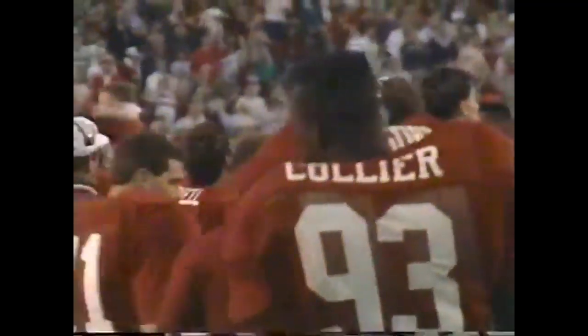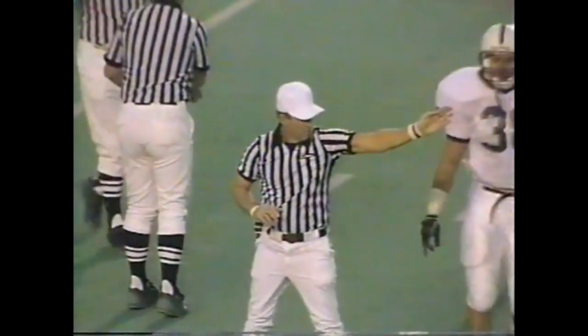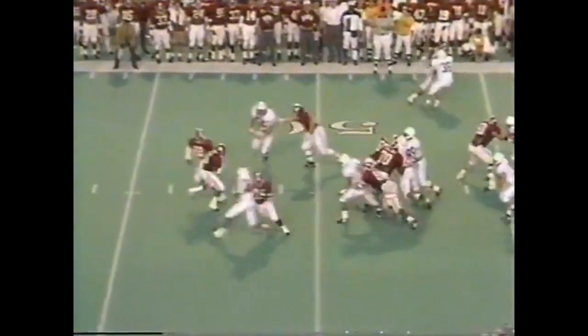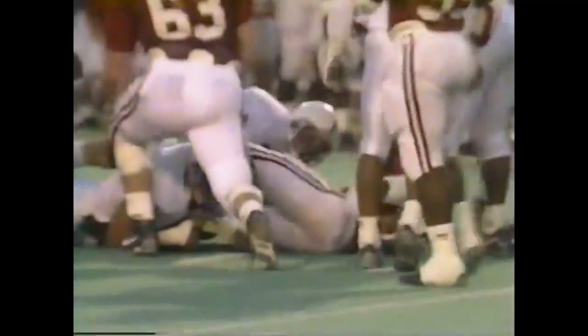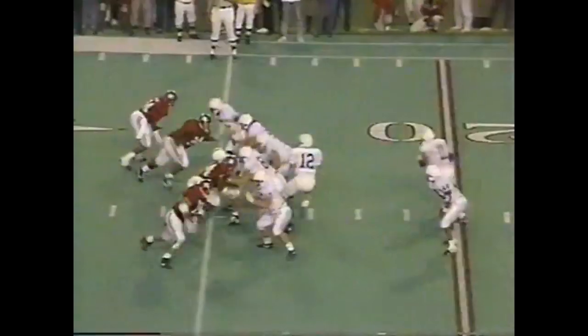Woodson trying to get Alabama in the end zone for the first time in more than nine quarters. Lassick thrown down for a loss. Tom Bill enters the football game — they're making a quarterback change for Penn State also.